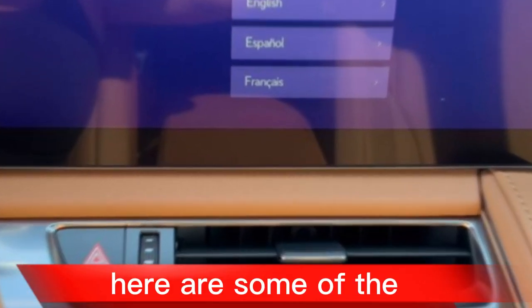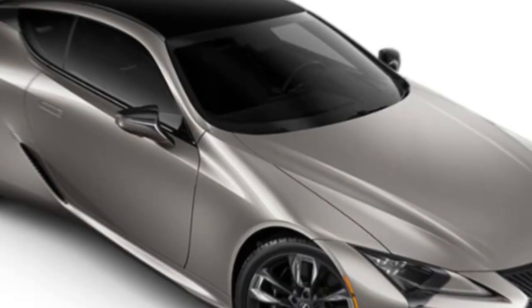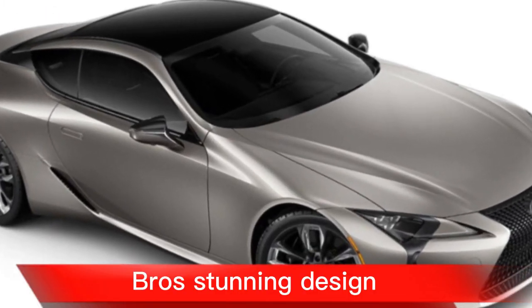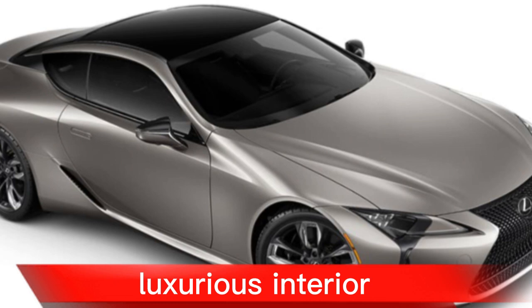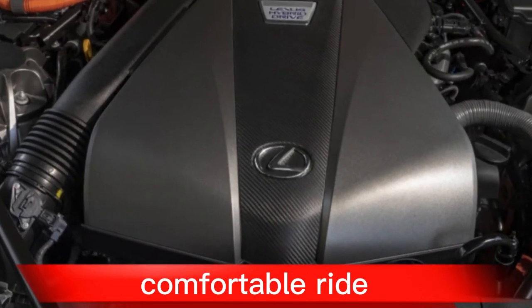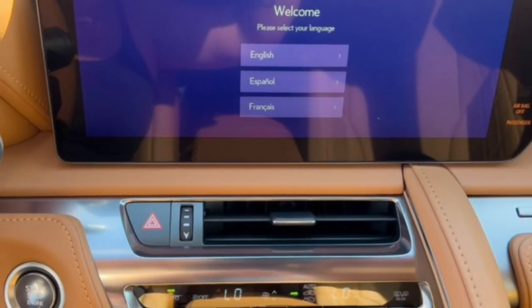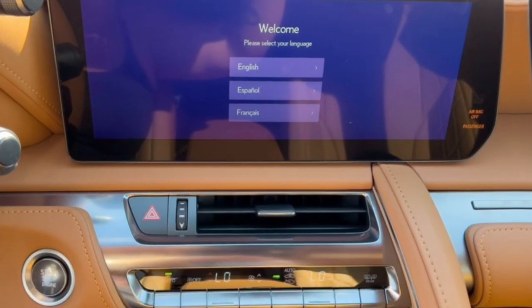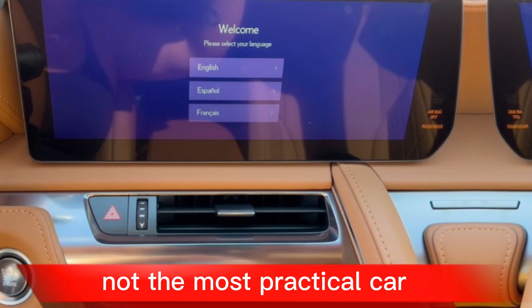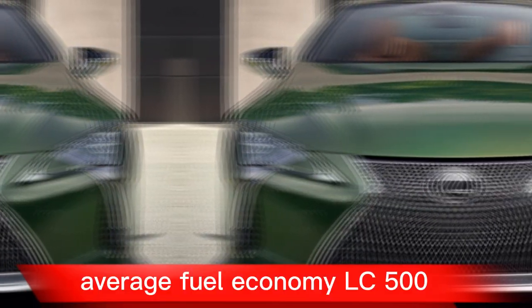Here are some of the pros and cons of the 2024 Lexus LC. Pros: stunning design, luxurious interior, powerful engine (LC 500), comfortable ride, and a feature-rich infotainment system. Cons: high price tag, not the most practical car, frustrating touchpad infotainment system, and average fuel economy (LC 500).